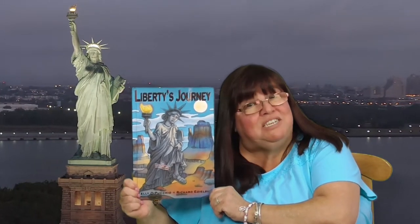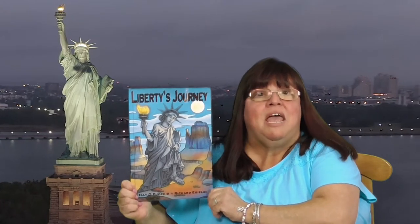The Statue of Liberty was given to the United States as a gift from France to mark the 100th anniversary of America's independence. It was put together in France, but when it was time to ship it, they took it apart and put it in 214 boxes. It was put back together and dedicated on October 28th, 1886.